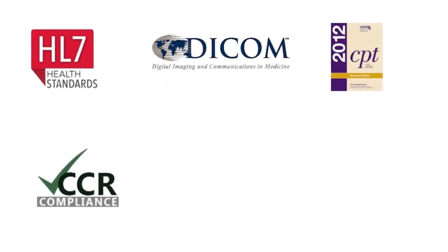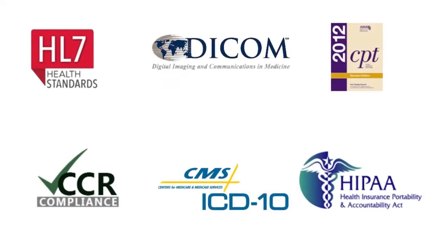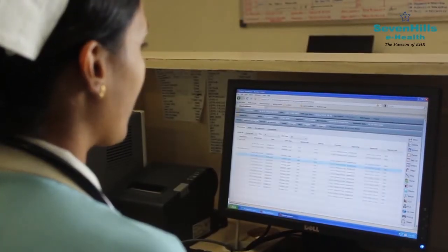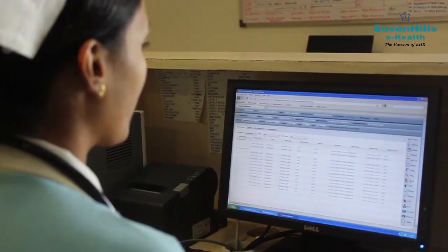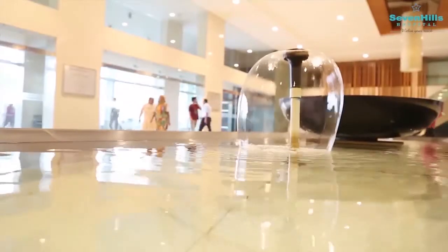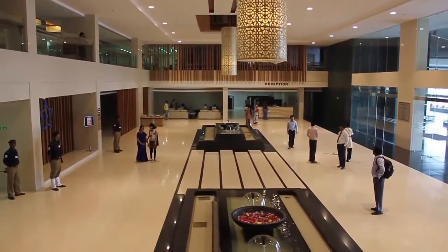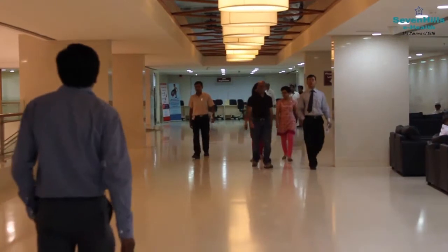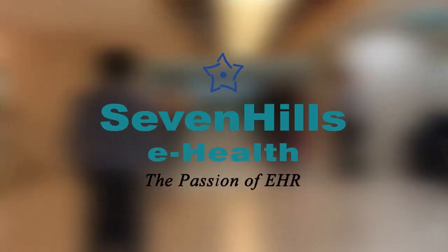Seven Hills eHealth Suite is at the forefront of standards compliance. With Seven Hills eHealth Suite, organizations can manage tasks with utmost efficiency and transparency. For doctors, it's vital as they can now focus more on patients and access information at any time from anywhere. For patients, it assures complete satisfaction as the entire patient experience is enhanced — everything from registration to discharge is smooth and quick. The revolution of healthcare management is here: Seven Hills eHealth Suite, the passion of EHR.